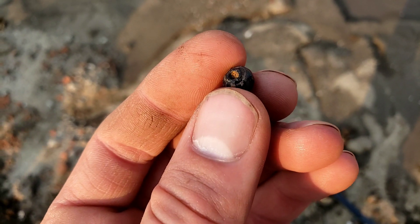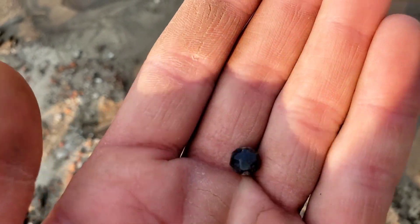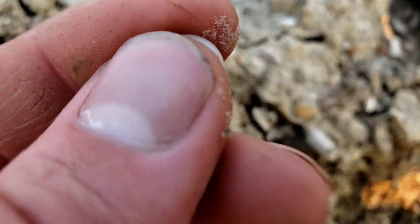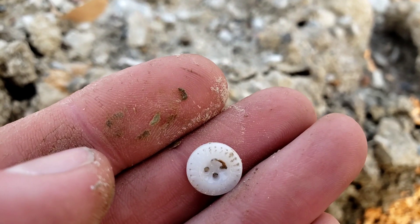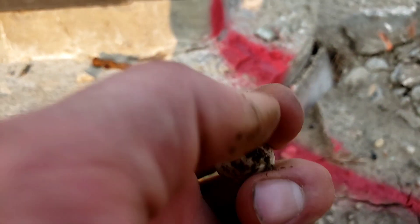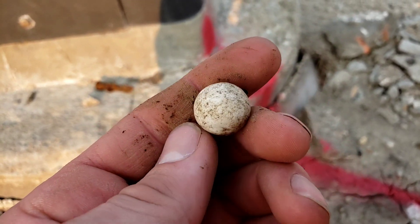It's a surface find kind of night for sure. This one's missing the shank, but it's another one of those black glass bead buttons — cool find. Well, it appears we've got yet another surface find: just another little fancy porcelain button, definitely got some age to it. And I just spotted another one — that's marble number six tonight. It's another porcelain one.